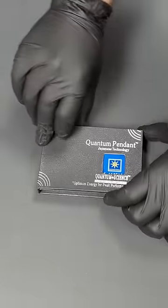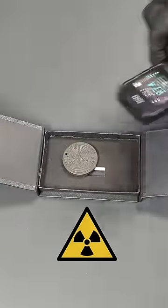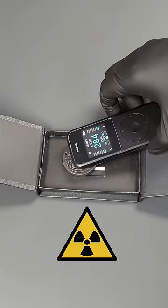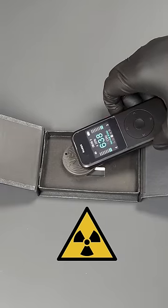I just bought this negative ion pendant on Amazon, but it turns out that it, and products like it, are dangerous and radioactive. Let me show you. This is a Geiger counter, and it clicks every time it detects a particle of radiation. When I place it near the pendant...